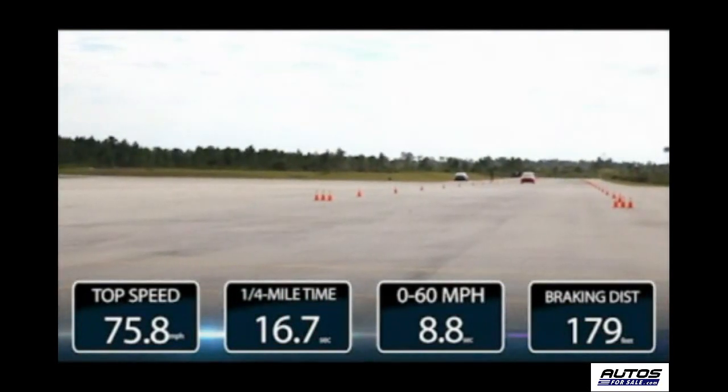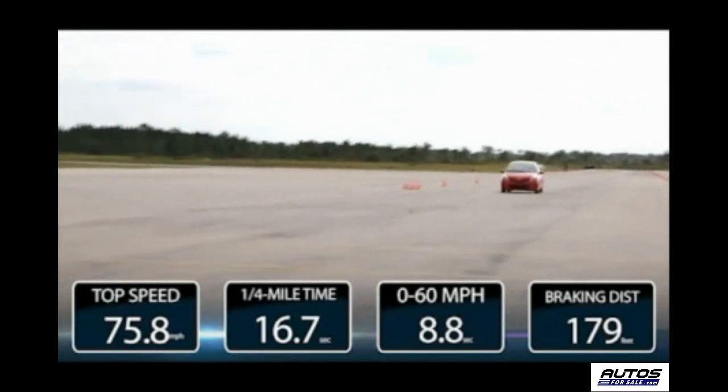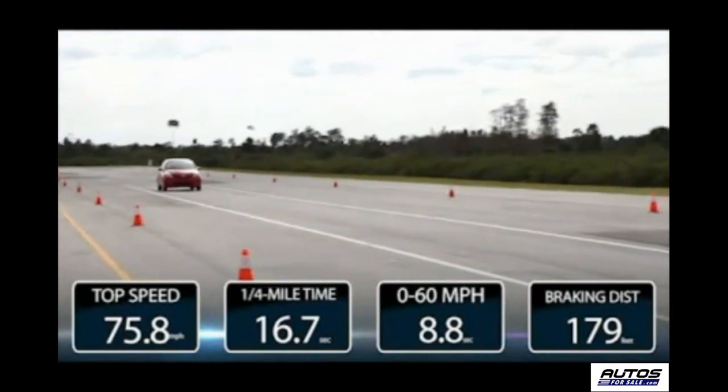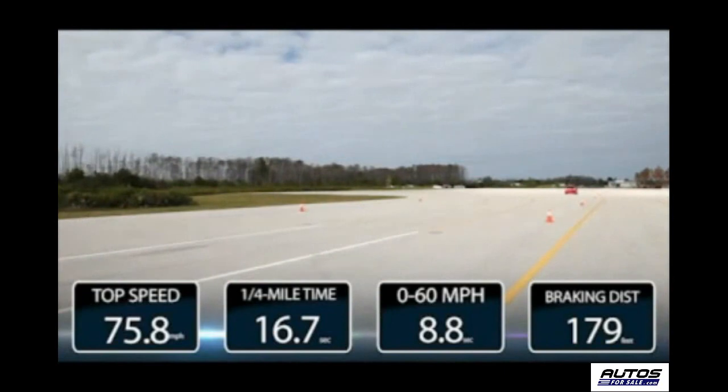Then we slammed on the power-assisted brakes, and it came to a halt from 70 miles per hour in just 179 feet and 3.7 seconds. For highway passing, it showed some good torque going from 50 to 70 miles per hour in 7 seconds flat.